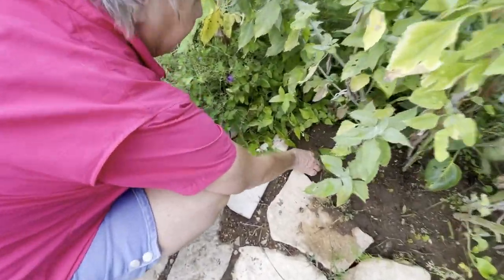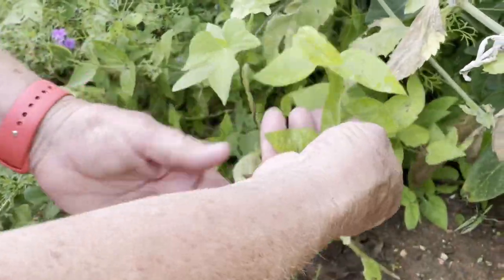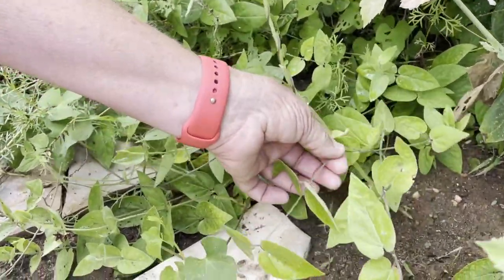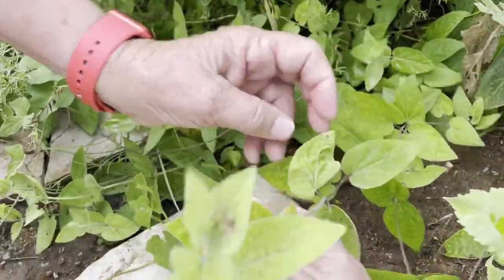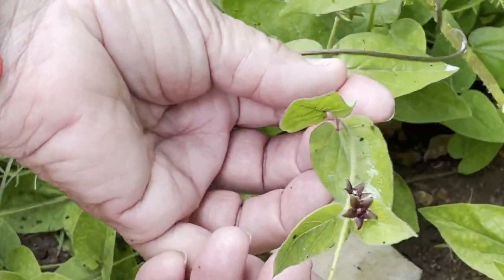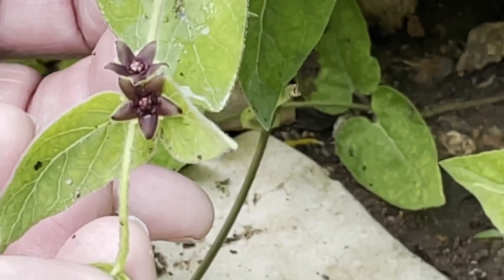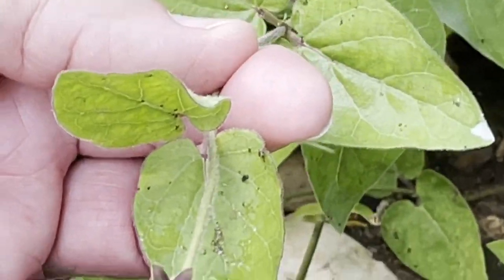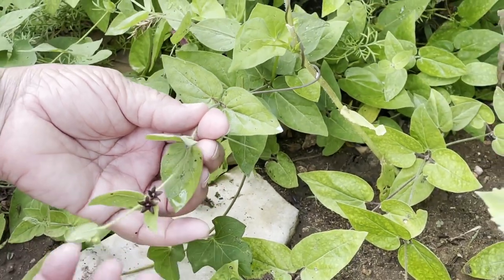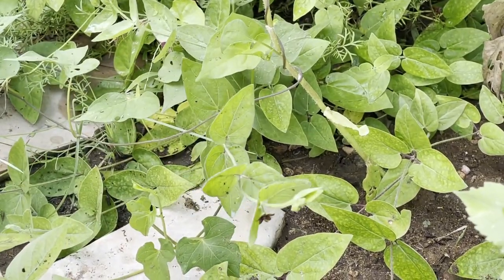Down here, this is another one of our milkweeds, actually. This one is very rare — it's only endemic to the Texas Hill Country. It is a prairie milk vine. We actually found it because I got the park guys to stop mowing the meadow. So we found it out in the meadow, propagated it, and transferred it here into the garden. So this is a very rare, endemic, only-to-the-Hill-Country milkweed.